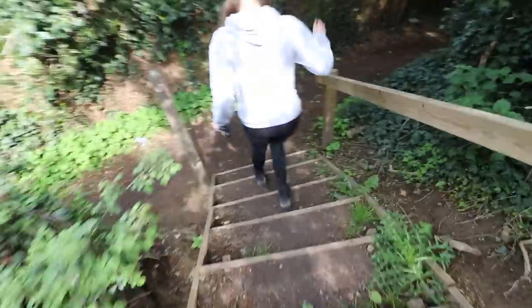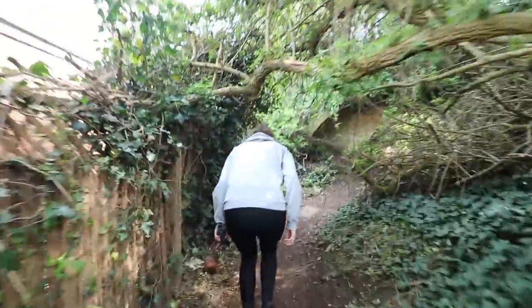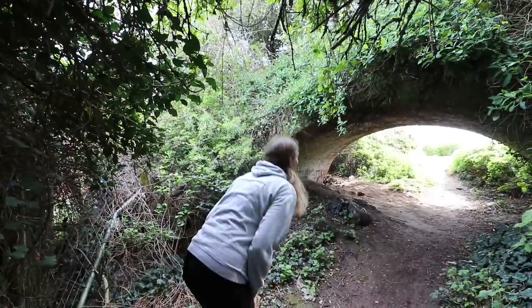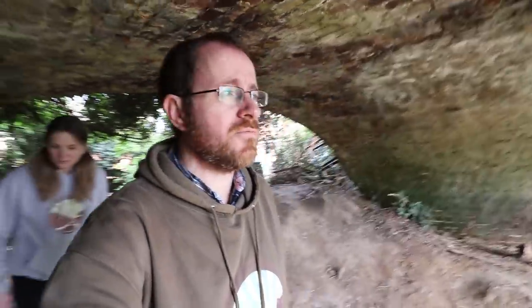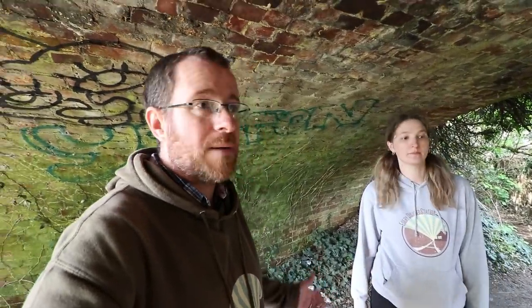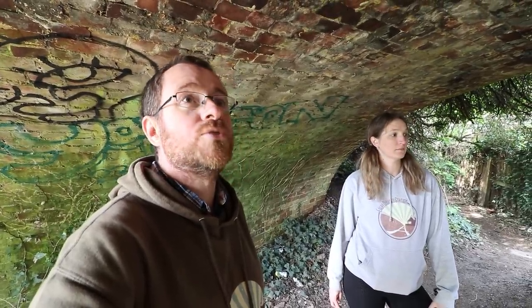Hidden under this great mass of shrubbery is a 170-year-old bridge. It's just completely hidden — without the help of a few really good websites we use as resources, we'd never have found this. Even if you walk right past it you'd really struggle to find it. It's still here, 170 years on, hidden by all the shrubbery — and perhaps the shrubbery is what saved it from demolition. What a little treat this is.